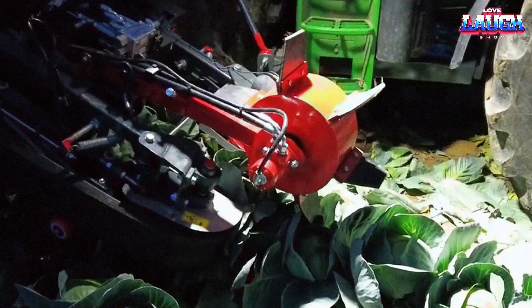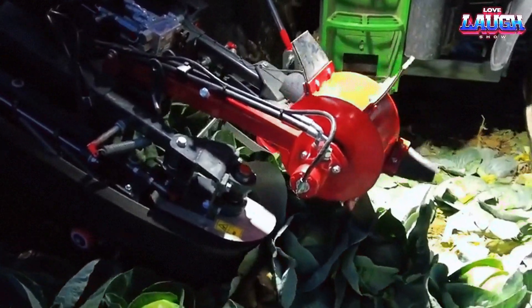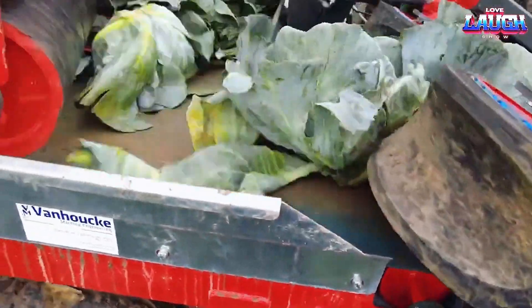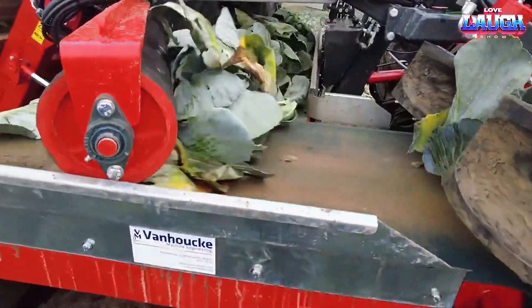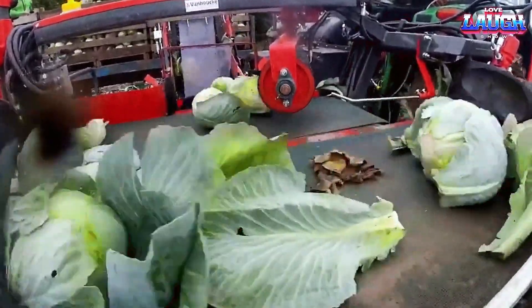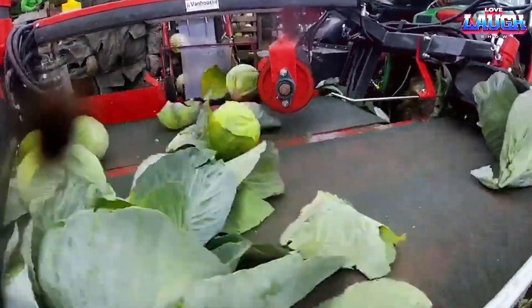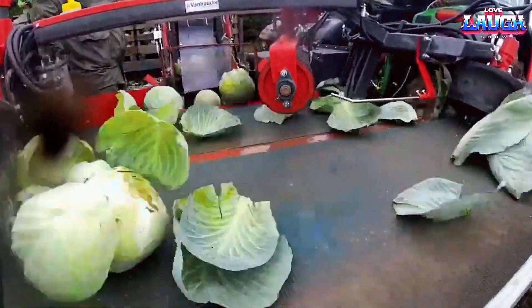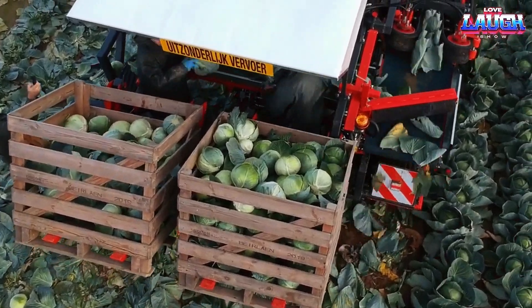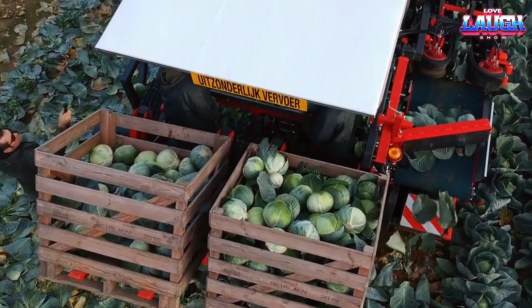A push roller assists the cabbage in smoothly entering the clamp band. Once the cabbage is out of the clamping belt, it and the sheave fall onto a conveyor belt. Positioned above this belt is an inclined cell rubber-coated drum, which serves to push the cabbage sideways and allow the leaves to pass through.